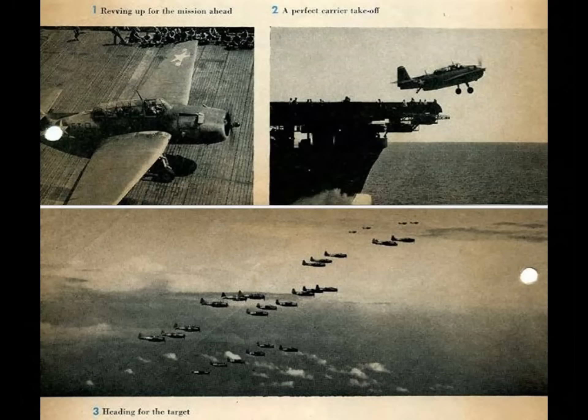However, the Avenger, with its guns covering most angles and its accurate and fast turret, had a better chance than most — certainly better than the Kate, Swordfish, or Barracuda. Now I want to talk about the crew positions for a moment, as the Avenger is unusual in this regard.